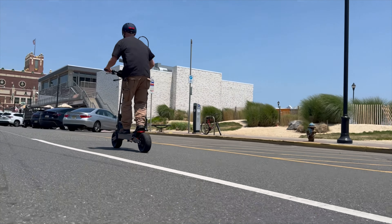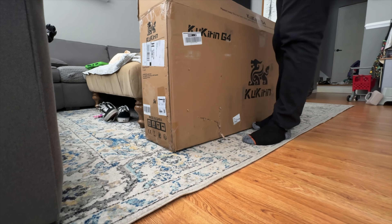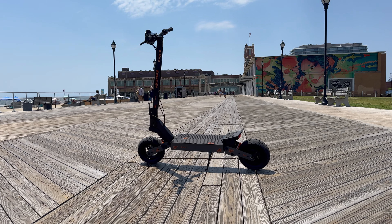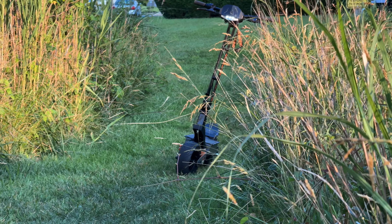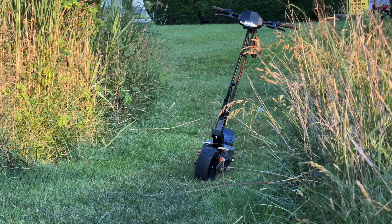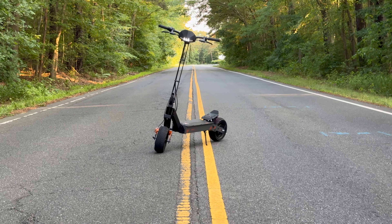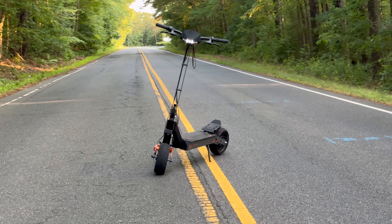Let's dive into the specs because this incredible scooter can actually go up to 43 miles per hour. The look of the scooter is absolutely gorgeous, with the open stem up front, and the beautiful subtle hints of orange everywhere. It's just a good-looking scooter overall. Let's talk about the overall specs list and break it down.